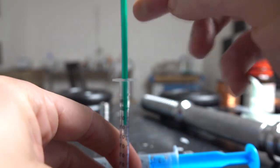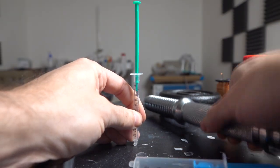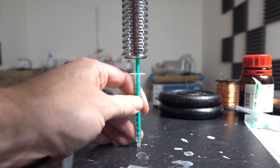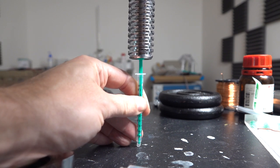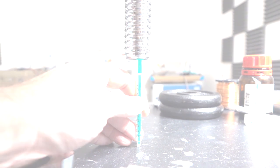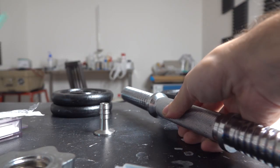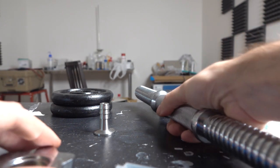So how much force do I actually have to put on there to get my ten bars of pressure? I'm just going to use the bar and put that on there. For a one-milliliter syringe, you can compress that up to ten bar with a mere two kilos of weight on top of it.